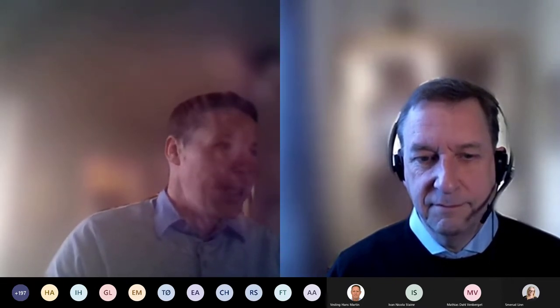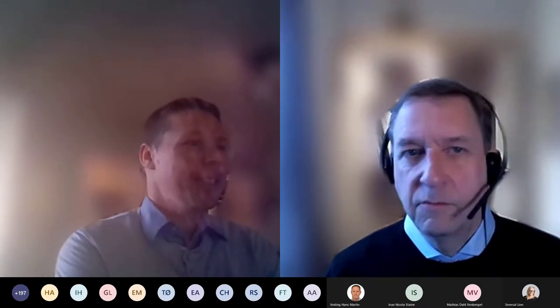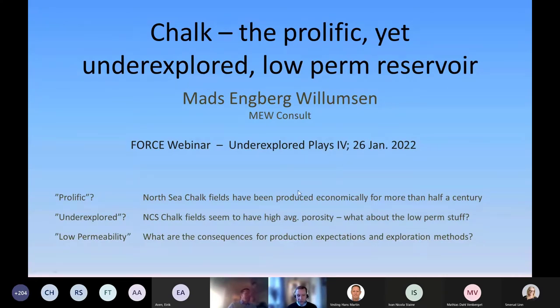Thank you very much for being here, Mats. Thank you. Good morning everyone. I will give a talk on chalk, and I can already see from the participants list that there are a couple of you who probably know all of what I'm going to tell this morning. But there will also be some who can pick up a few things that may change the view on the chalk.